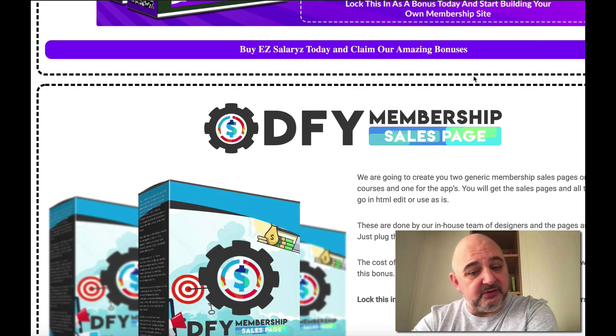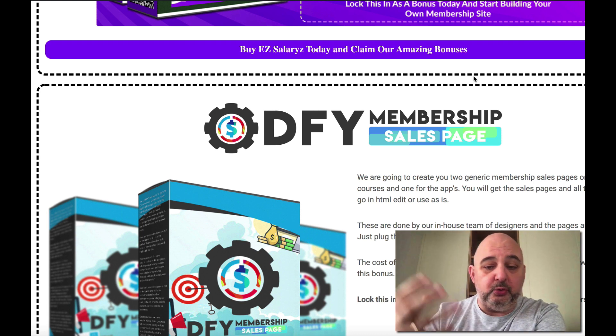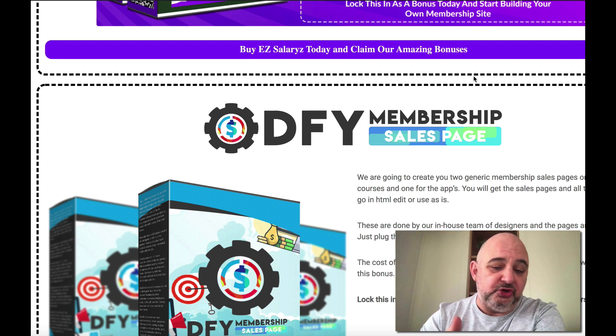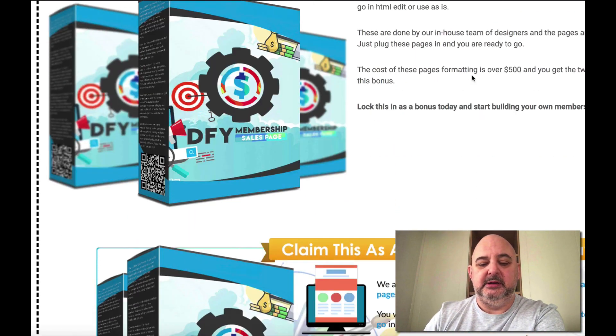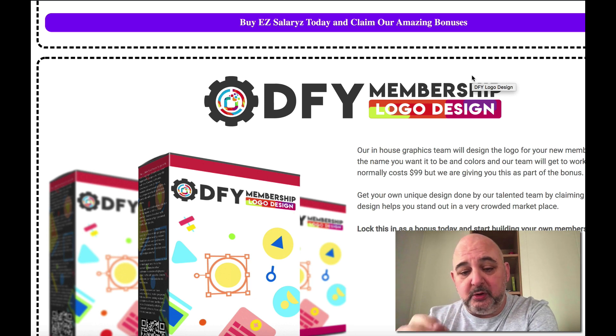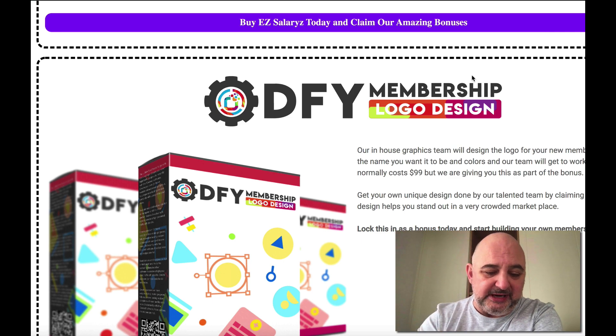On top of that, we've also got the done-for-you membership sales pages. We've created two generic sales pages — one for applications and one for video. You can edit those and create your own huge membership site with all the videos, or your own app site. We've also got the done-for-you membership logo design — we will create a done-for-you logo, which normally costs about $99. You give us a brief, we create a unique logo for you.